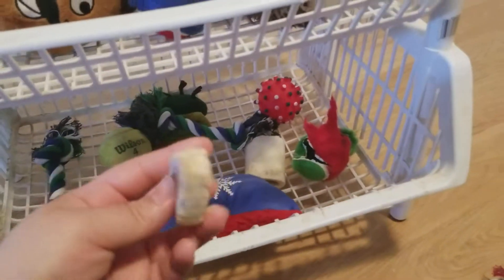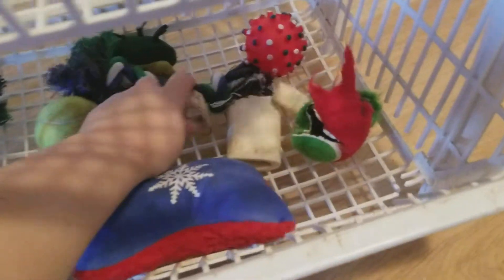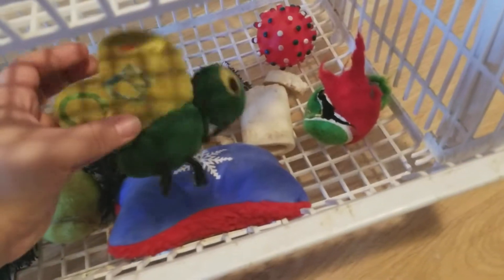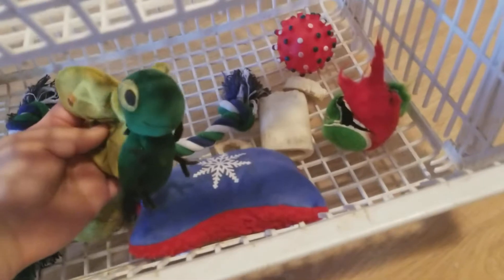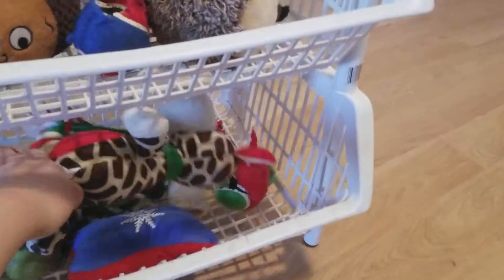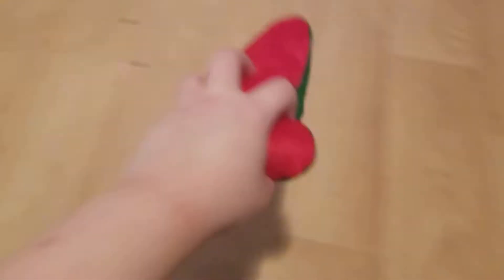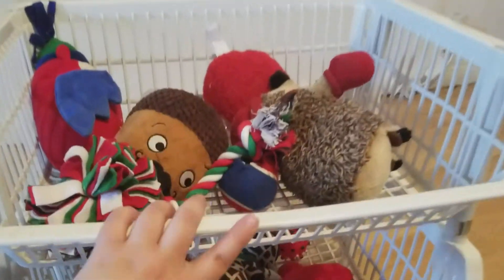And this is where I keep his bones. This is a toy that my dad gave him — I don't even think this is for dogs, I think it's probably for kids, I don't know. So yeah, this collection of toys will get bigger soon.